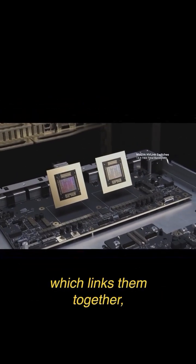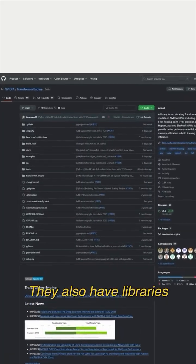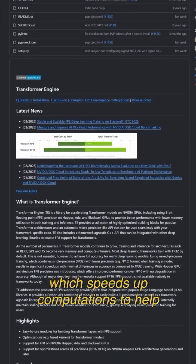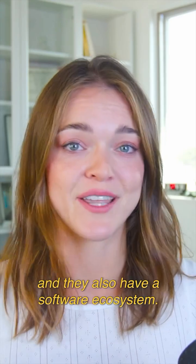Blackwell GPUs and NVLink, which links them together, allow them to work as a single massive GPU. They also have libraries and specific hardware features, such as the Transformer Engine, which speeds up computations to help with reasoning tasks and inference.